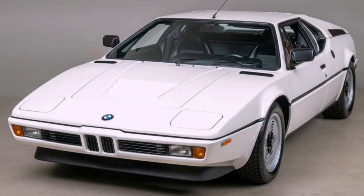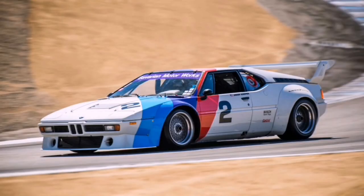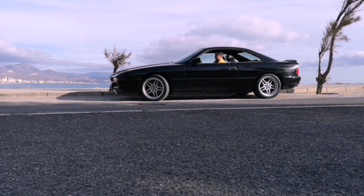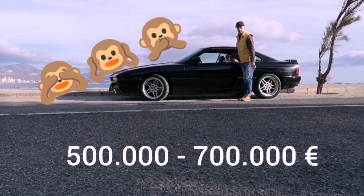Haven't heard of it? Not a surprise. They built only short of 400 street legal plus around 50 racing versions. And that car is extremely expensive nowadays, with asking prices around 500–700 thousand euros.